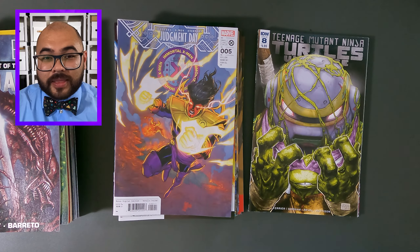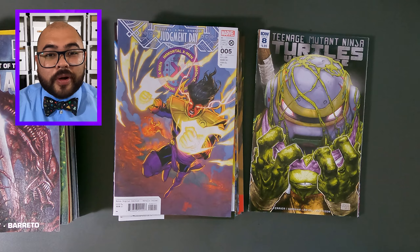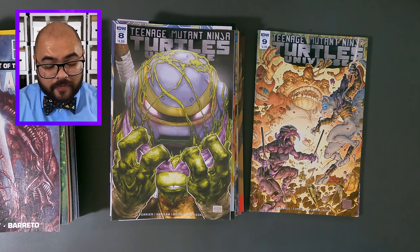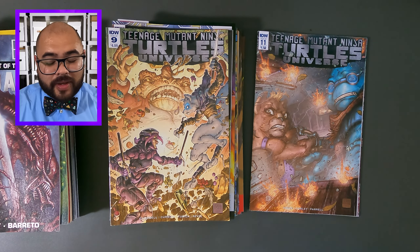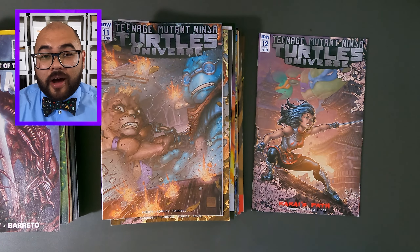Now we're at the end of the haul, ending off with Teenage Mutant Ninja Turtles Universe. This is issue number eight. Now we have Teenage Mutant Ninja Turtles Universe, issue number nine. Now it's Teenage Mutant Ninja Turtles Universe, issue number 11. And rounding it off, Teenage Mutant Ninja Turtles Universe, issue number 12.